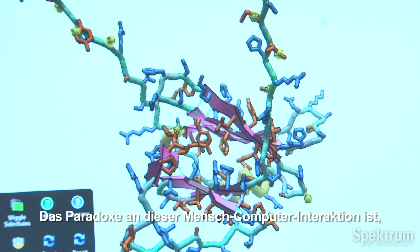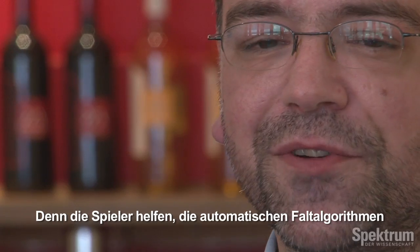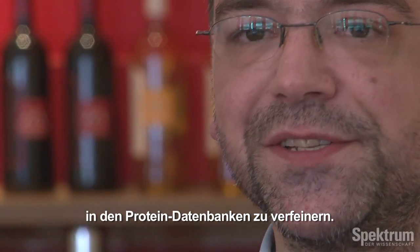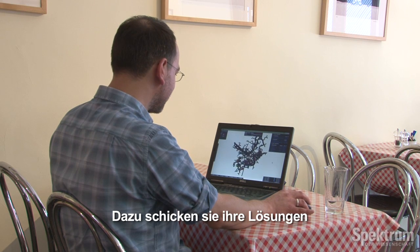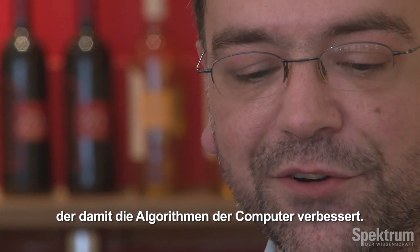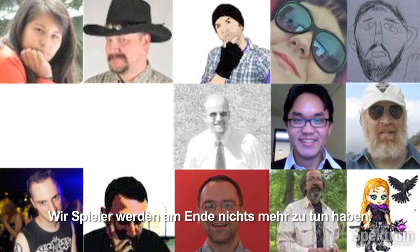The computers versus human paradox, as it were, is that ultimately we're going to fold ourselves out of a game. We're here to provide a refinement to the folding algorithms that protein servers use to try and do this automatically. As we get better and feed back to the Baker lab, the automated algorithm for the computers will get better, and ultimately we'll be left with nothing to do.